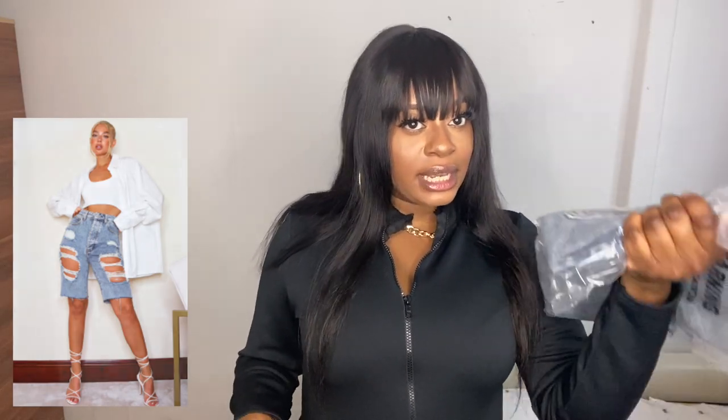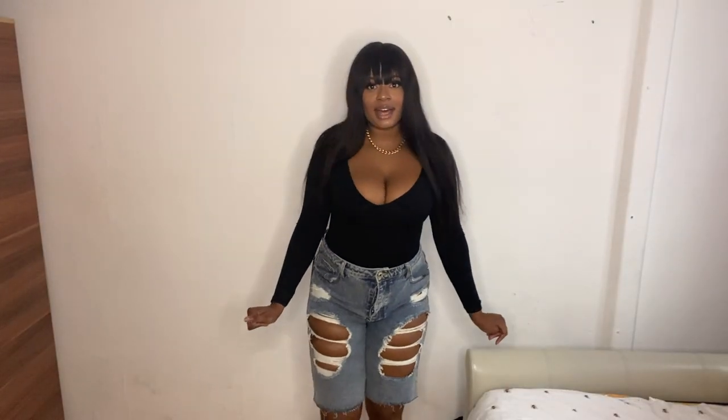The third item is the distressed vintage boyfriend jean shorts in a size 16. I've had my eye on these for ages — they keep selling out — so I thought I'd grab them quickly. I'm pairing them with another ruched long sleeve bodysuit from the Shape collection in size 16.